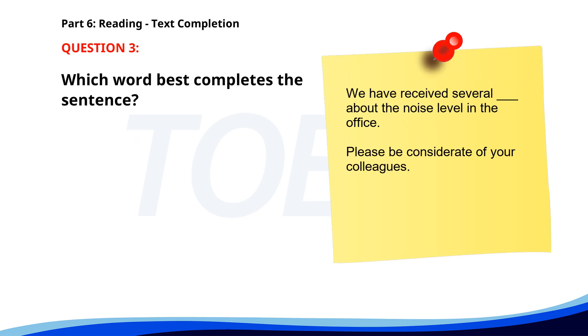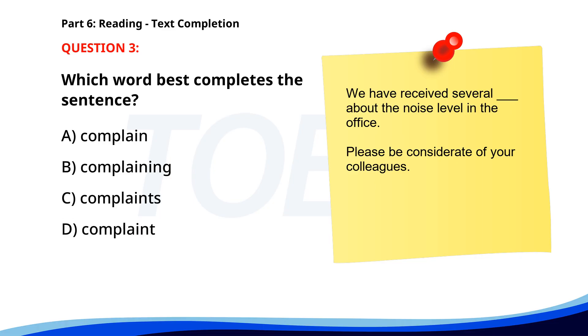Number 3. "We have received several ___ about the noise level in the office. Please be considerate of your colleagues." A. Complain. B. Complaining. C. Complaints. D. Complaint. The correct answer is C: Complaints.